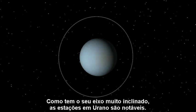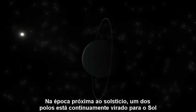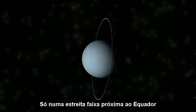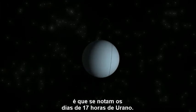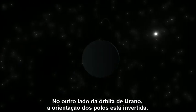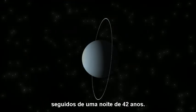Because of its extreme axial tilt, seasons on Uranus are worth a look. At the time near the solstice, one pole continually faces the sun, while the other faces away. Only a narrow strip near the equator experiences Uranus' 17-hour day. At the other side of Uranus' orbit, the orientation of the poles is reversed, so each pole gets 42 years of continuous day, followed by a 42-year night.